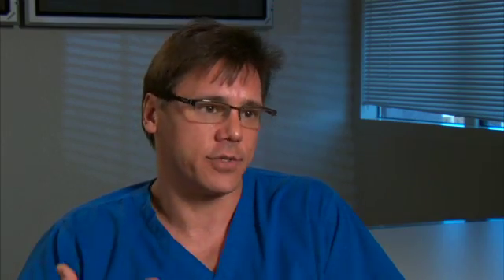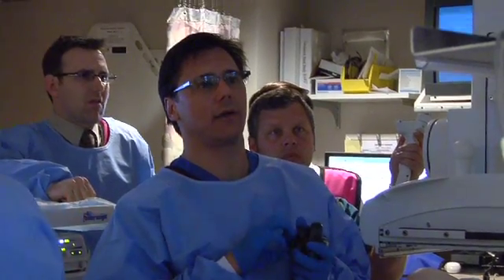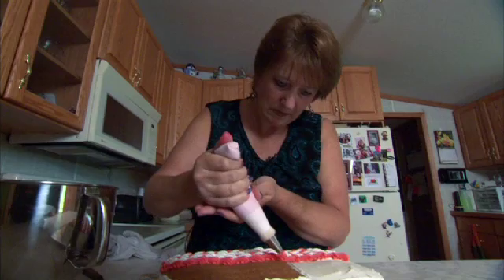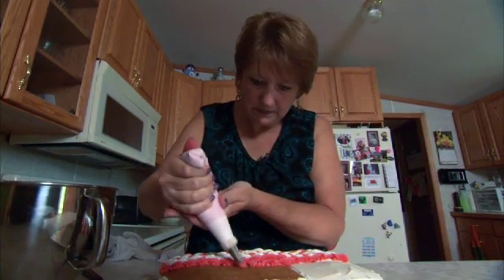Stents are expandable metal tubes that were initially developed for use in the coronary arteries. Dr. Todd Barron says the stents can also be used in the GI tract to open blockages caused by cancer. In Rose's case, the cancerous tumor completely obstructed her colon.